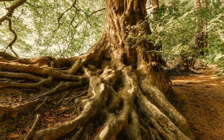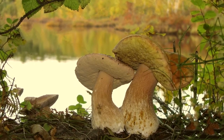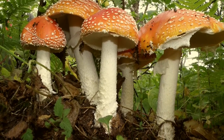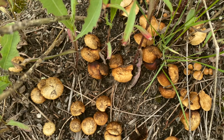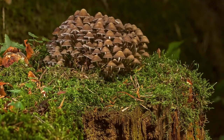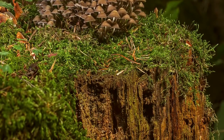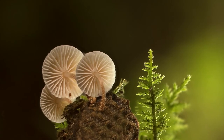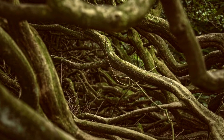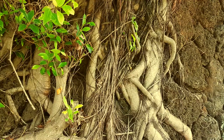These hyphae form what's nicknamed the internet of the forest, or the wood wide web. Throughout the forest, trees are all connected below the ground by both their roots and by fungi. Since fungi can't produce their own food, they tap into the roots of the trees and other plants around them, signaling that they can help each other out. In exchange, the plants and trees get to use the fungal network for better access to nutrients and water.